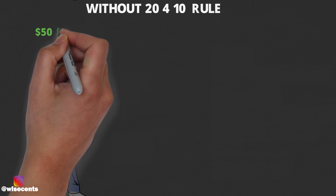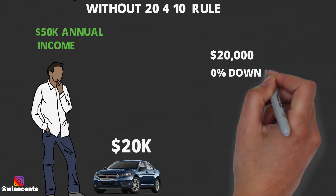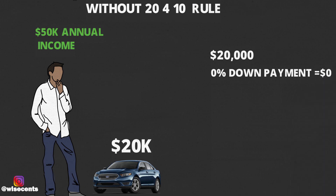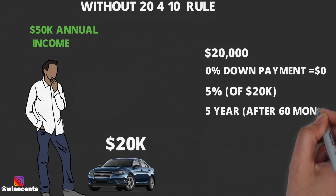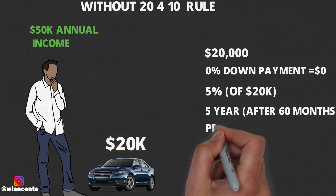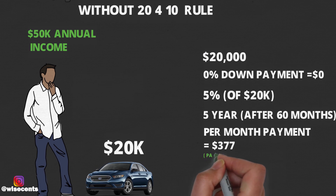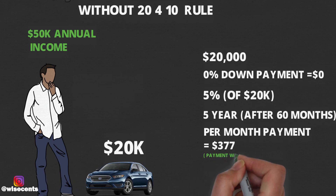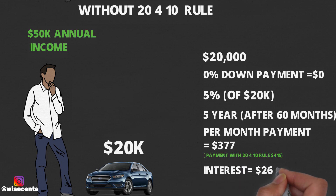Now for the second example — someone with a $50,000 income also wants to buy a $20,000 car. They're not going to follow the 20% down payment rule, so they're putting $0 down. They'll have a 5% interest rate on the full $20,000, and that's going to be over the course of 5 years — a 60-month plan. That means the monthly payment is going to be $377, which seems lower than the other person's $415.